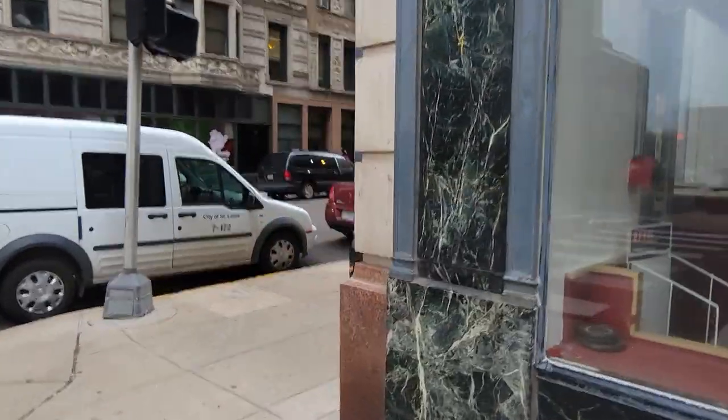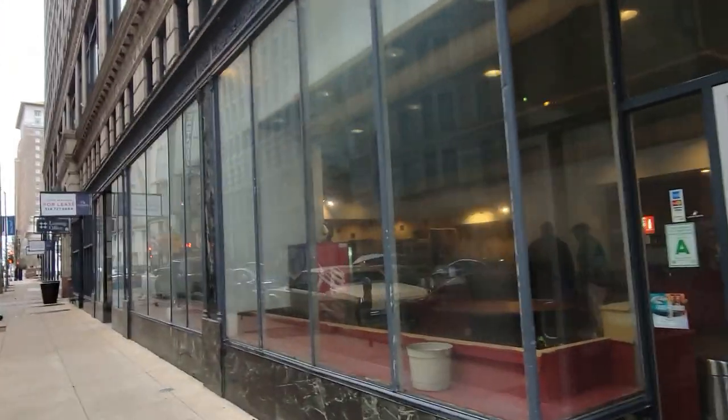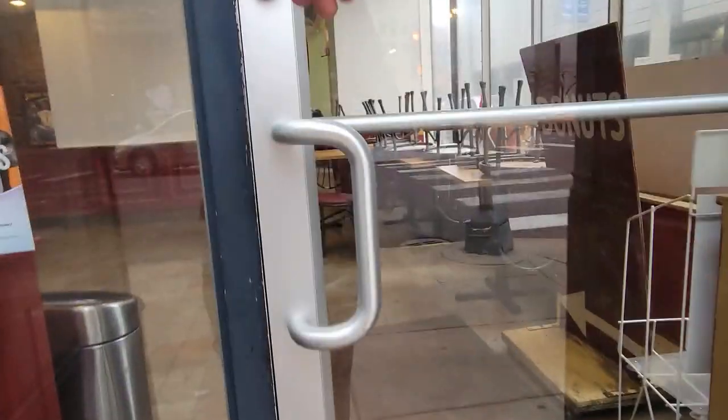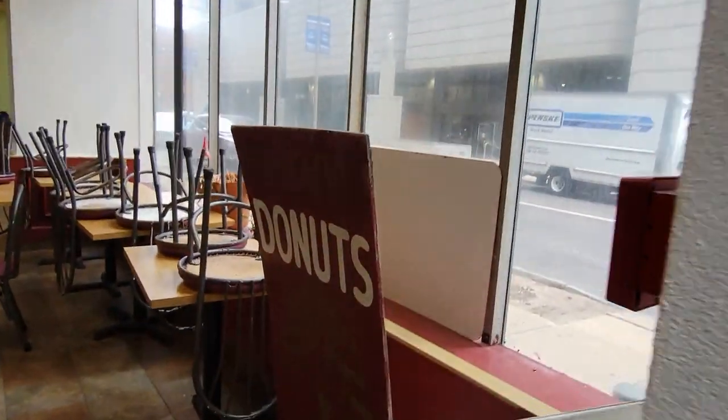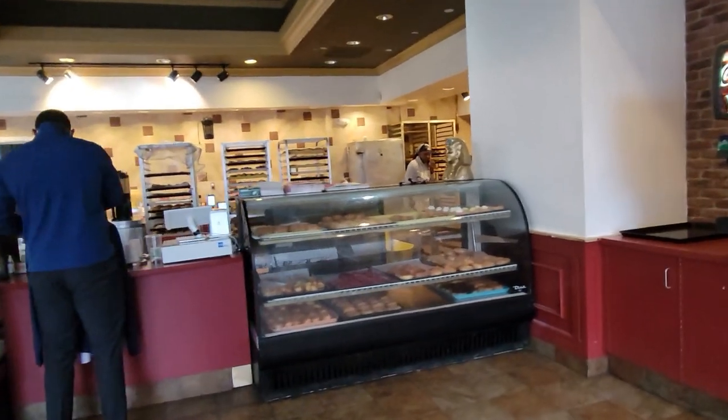Good morning St. Louis! Welcome to another stop on the STL Donut Tour. This morning's donut destination is a favorite among early morning workers in the heart of the city. Located on North 7th Street, we're checking out Farrow's Donuts today.